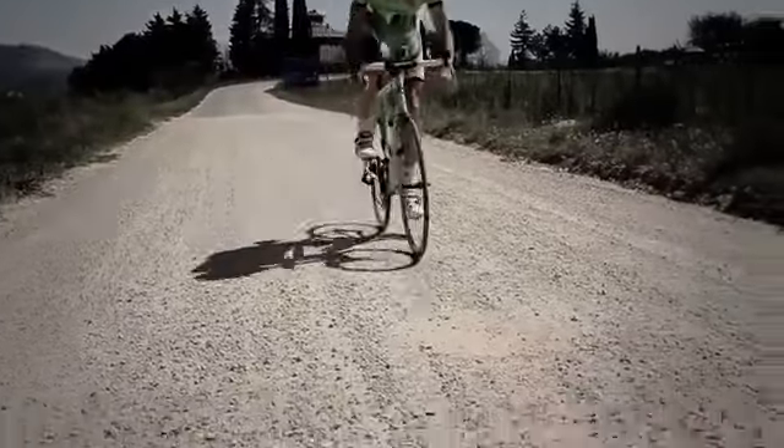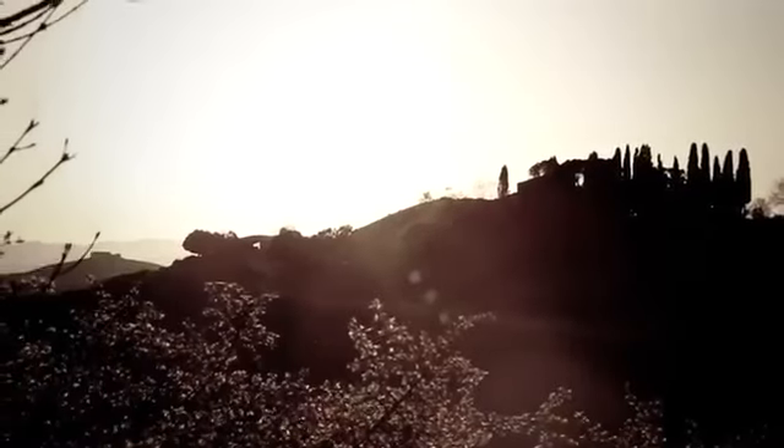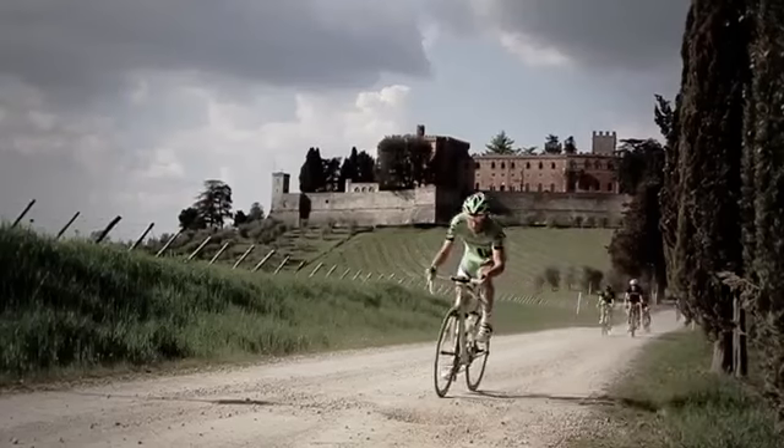We wanted a bike that you looked at and said, I want that bike because it's sexy. As Cannondale, we are very focused on the engineering aspect, but at the same time we want to invoke that emotion. Products can be much more than just the sum of their functions — they can also invoke emotion, too.